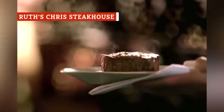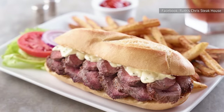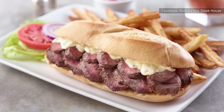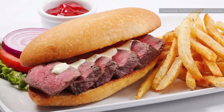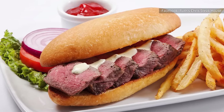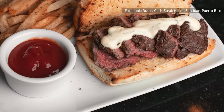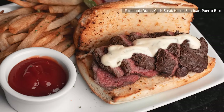Ruth's Chris Steakhouse's steak sandwich seems to have all the right elements, save for the slightly hefty price tag. The menu offering comes with a sliced filet cooked to your desired level of doneness and a creamy Béarnaise sauce. Somewhat similar to Hollandaise, Béarnaise is made with white wine vinegar, butter, egg yolks, lemon juice, shallots, and herbs. The sandwich comes with USDA Prime beef, which is of higher quality than choice and select beef and features abundant marbling, served on garlic bread instead of a flavorless roll.